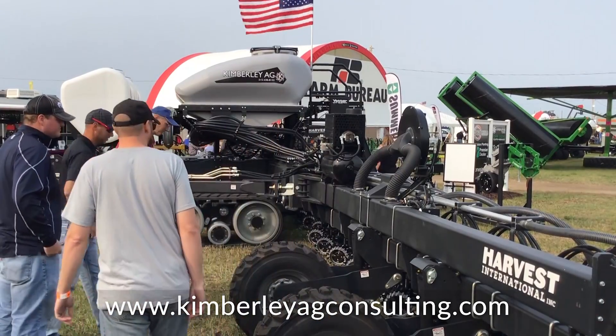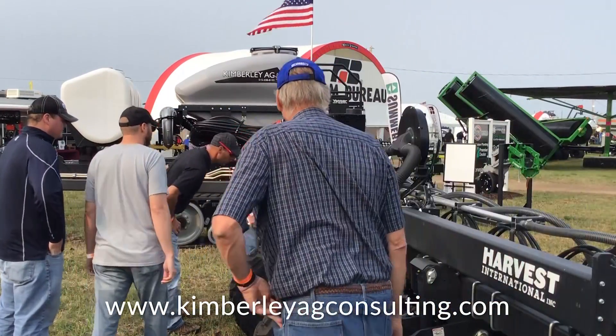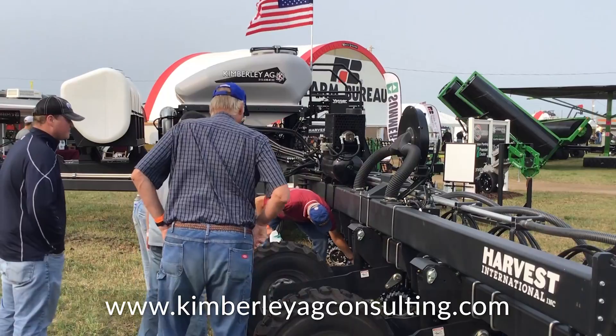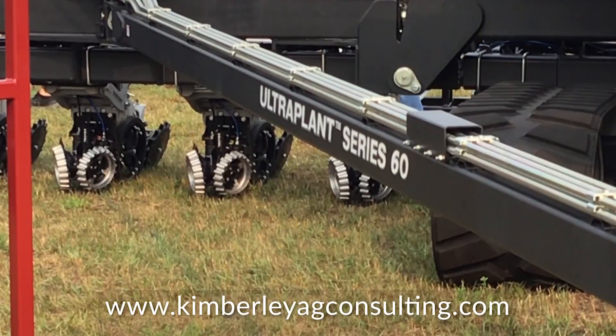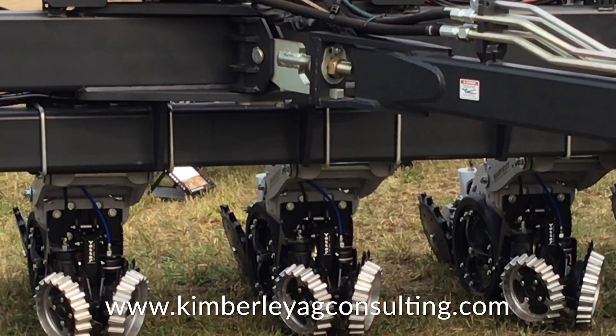So on our booth here today we've got row cleaners and the Y-drop stand. We've of course got this planter, Yield Saver with a chain roll on it, and then a strip freshener. Here in the booth, we've got a brand new planter bar from Harvest International that we built from the ground up.